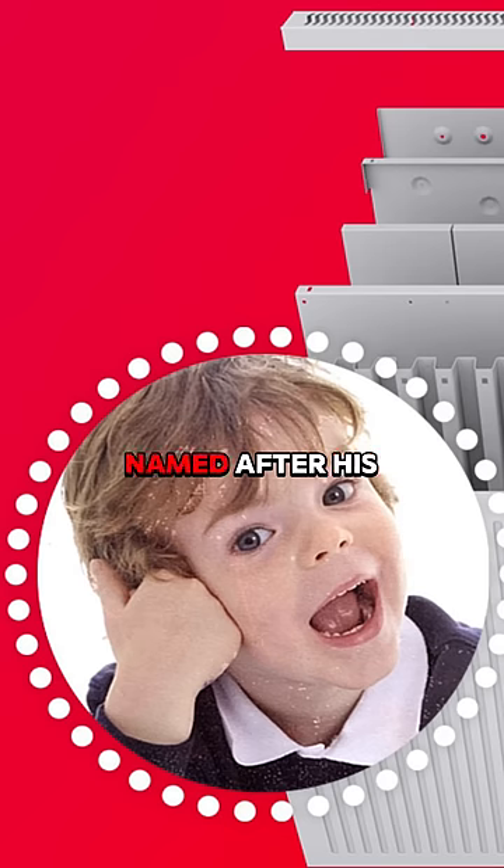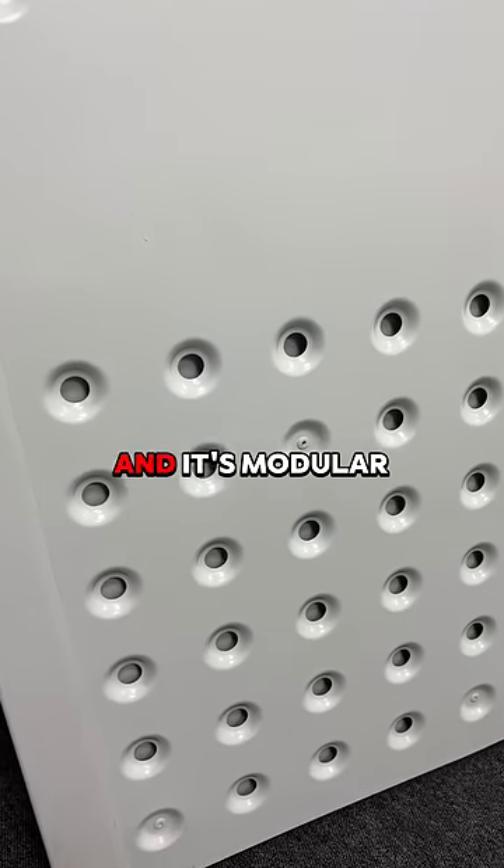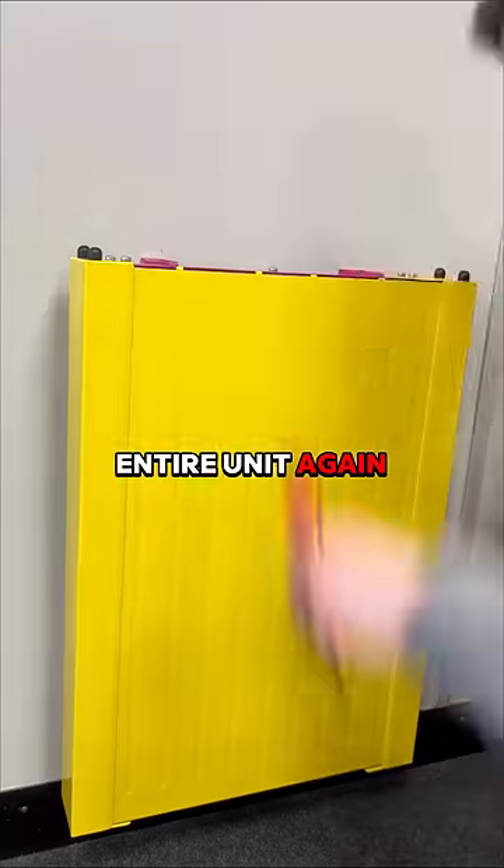So he invented the Neos, named after his son, Nio. It's the only electric radiator with a patented back which reduces heat loss by up to 40%. And it's modular in design, which means you should never have to replace the entire unit again in 25 years.